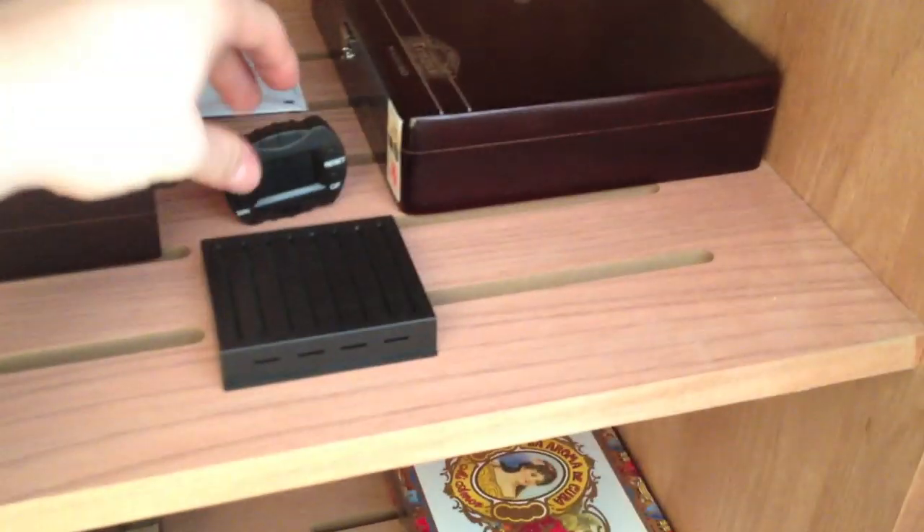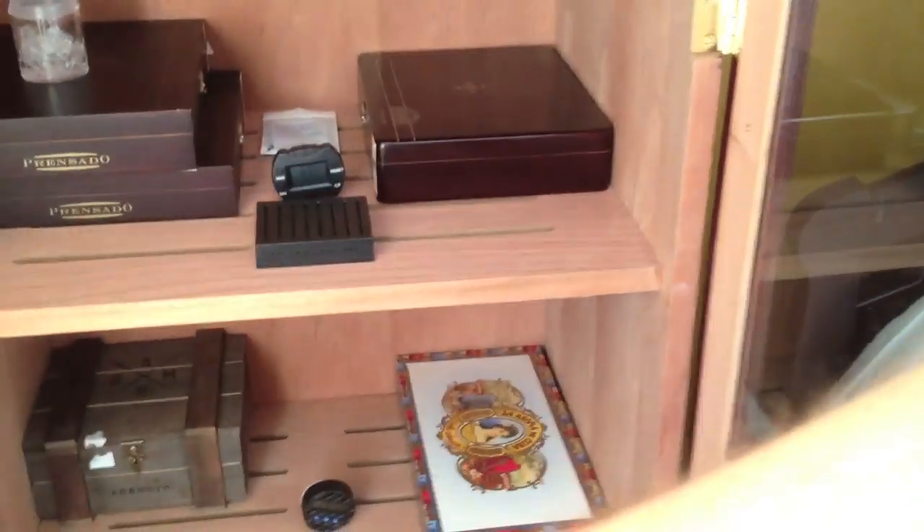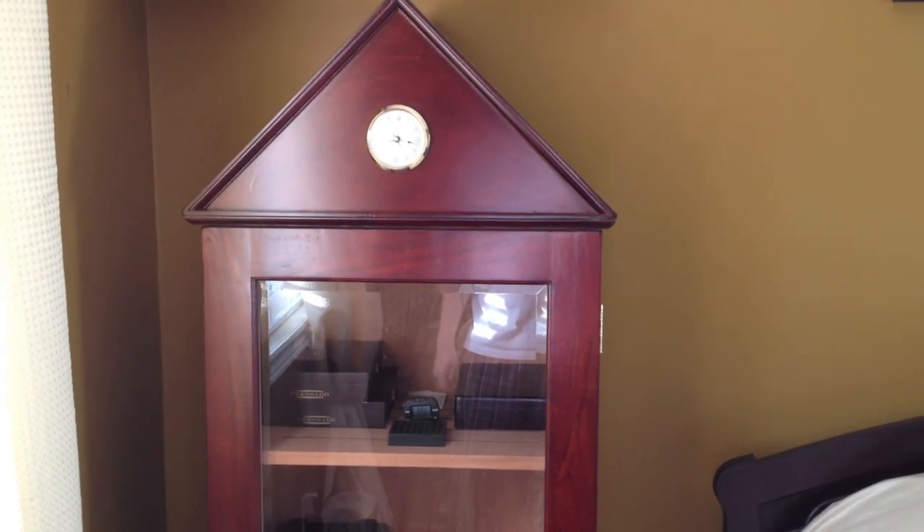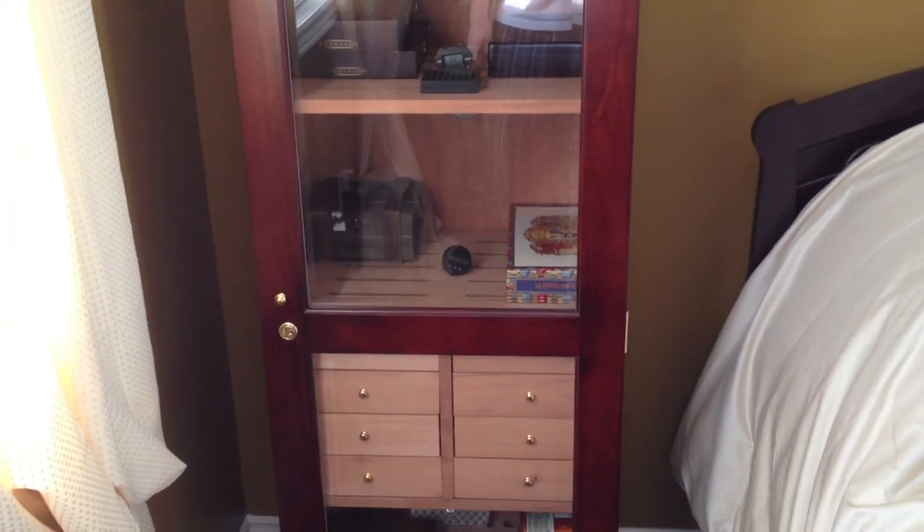Overall I bought this humidor for $599 from cheaphumidors.com; shipping was about $250, and then I had some import fees to get it up here to Canada. I'll put all the links in the description. I really recommend going to cheaphumidors.com for humidors as well as cigars and accessories. If you guys really like these videos I'll continue doing them, as well as cigar reviews, and as always guys, keep on reading.